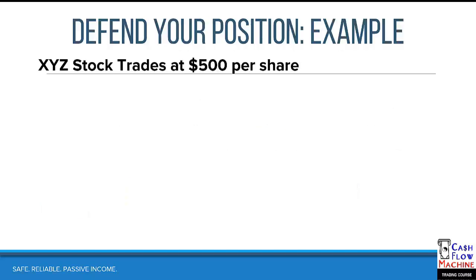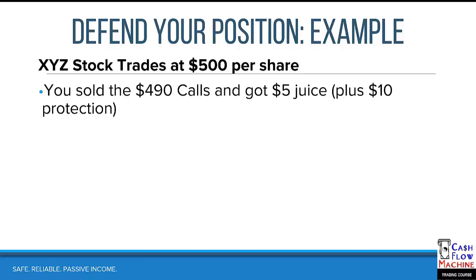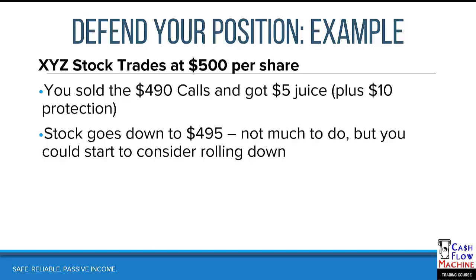Let's say we have XYZ stock trading at $500 per share. You had sold the 490 calls and you got $5 worth of juice, so you got $10 of in-the-money protection — because they're 490s — plus $5 of juice, for a total of $15 of protection. Now if the stock goes down to $495, it's still above the strike so there's not much you really need to do, but you need to keep an eye on it — set an alert — because it's starting to threaten that $490 strike price.